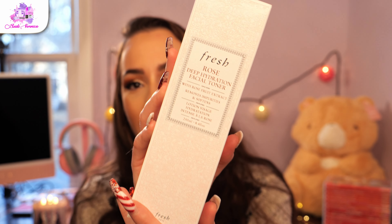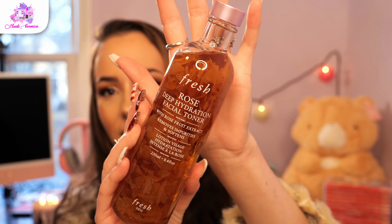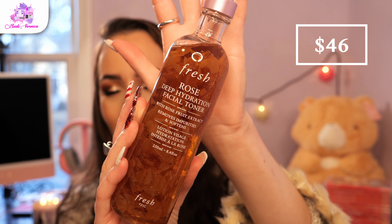The next thing I got was the Fresh Rose Deep Hydration Facial Toner. This is literally my favorite high-end facial toner. It's a toner that hydrates my skin — and I have really dry skin — so this is a very unique toner that doesn't break me out, doesn't aggravate my skin, and actually hydrates it. It has rose petals in the bottle, which is so cool. It smells very lovely. I super highly recommend it — my favorite toner in the world.